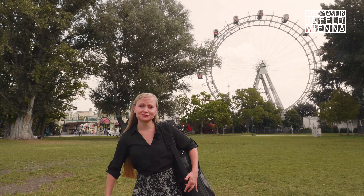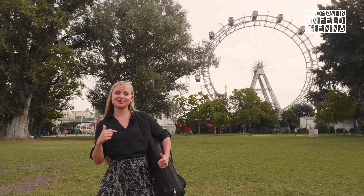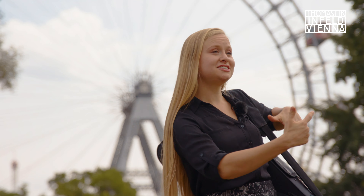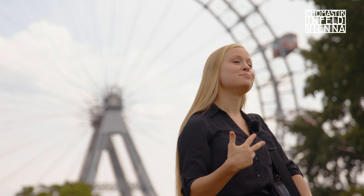We are at the Wiener Riesenrad. This structure was built in 1897 and it's withstood the test of time — it's still in operation today thanks to physics, engineering, and material science.